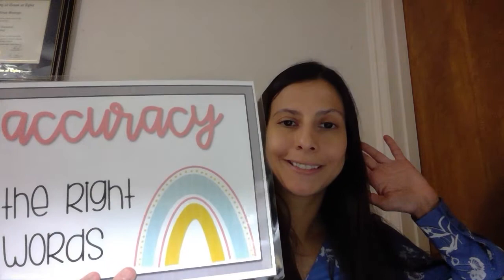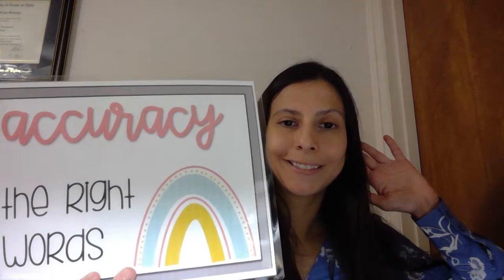100%. We read with accuracy — the right words. And lastly, we read with expression, feeling and emotion. Very good. We are ready.